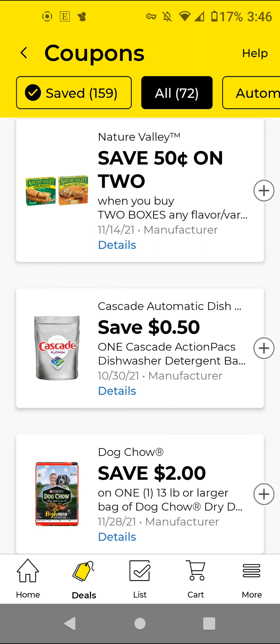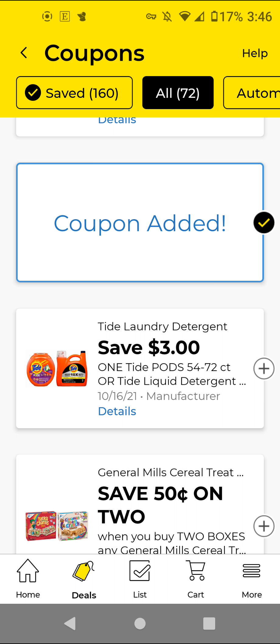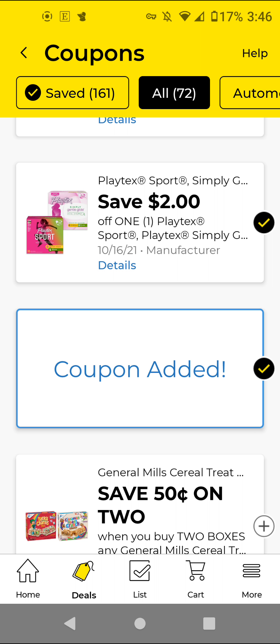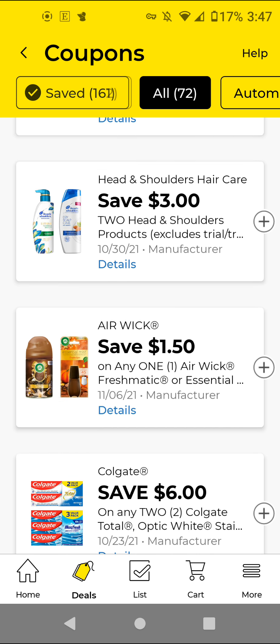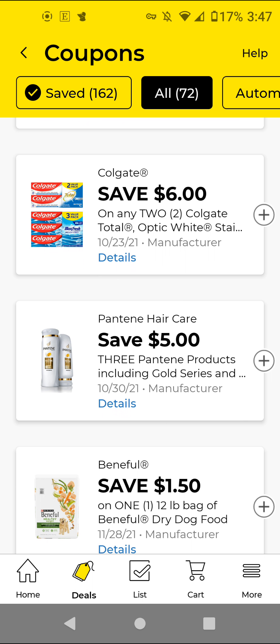These are the ones I did not clip from previous weeks. The PlayTex — these are $3.50. With this $2 off digital, it'll be $1.50. The Tide — these are $16. With this $3 off digital, it'll be $13. It is not the cheapest, but I'm going to clip it just to have it on my account. These are the ones I did not clip from previous weeks. The Airwick — these are $5. With this $1.50 off digital, it'll be $3.50. The Colgate — if you can find the 3-packs, they are $4 each. You'll buy two for $8, use the $6 off 2, and it'll be $2 for 2, or $1 each.